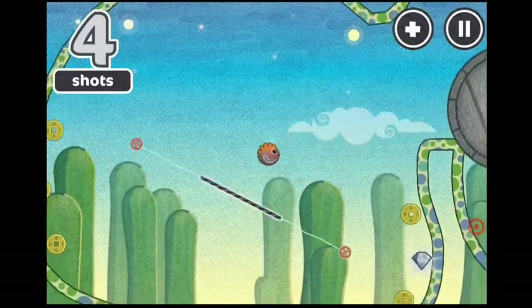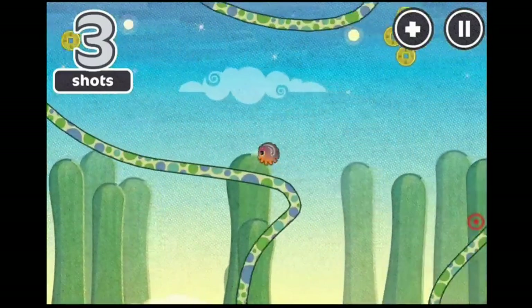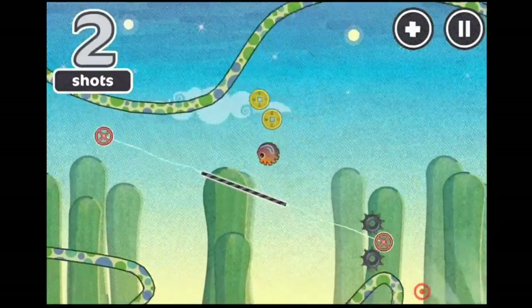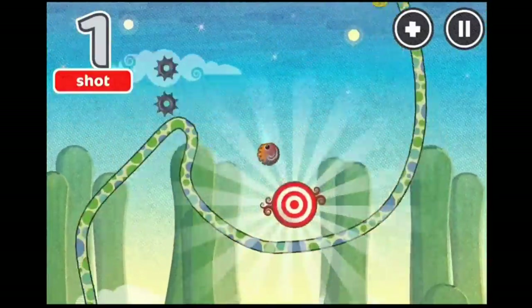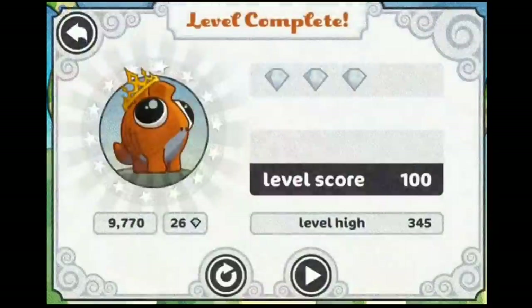There's very little I don't like in Pangolin. Once or twice the UI buttons got in the way of my tapping, but other than that it's a highly entertaining experience in both the way it plays and the way it looks and sounds. That level of refinement earned the game the highest possible score: 5 out of 5.